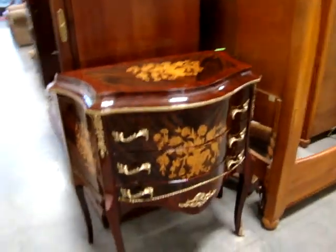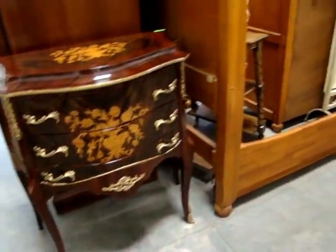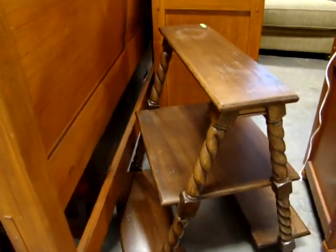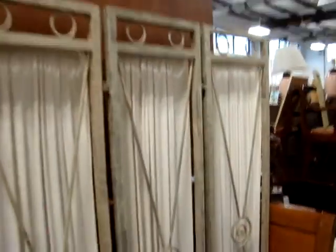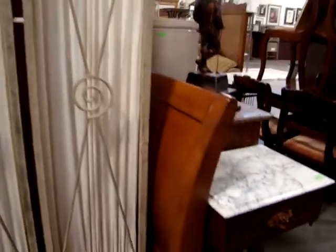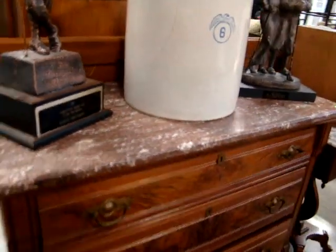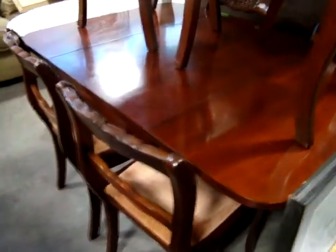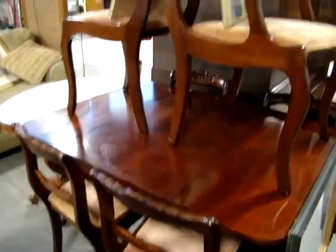Beautiful French commode — beautiful piece. Look at the foot case — nice step foot case. Three panel screen. We actually have two of those tables — here's the other one, a matching pair. A marble top Eastlake three-drawer dresser. Mahogany drop side table.